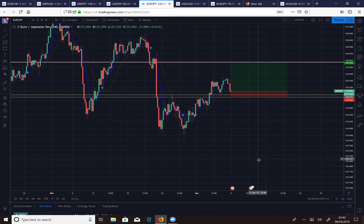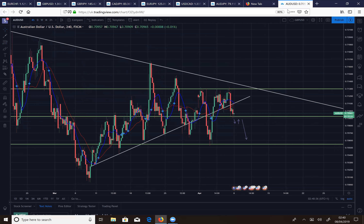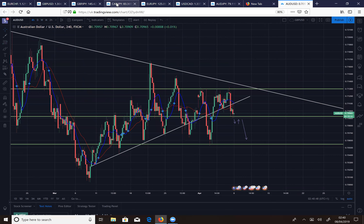We've got live trades going, guys — keep an eye on EUR/JPY to see if that's a win or a loss. I'm also going to close off my Aussie dollar sell, locking in some profits. Moving on to CAD/JPY.